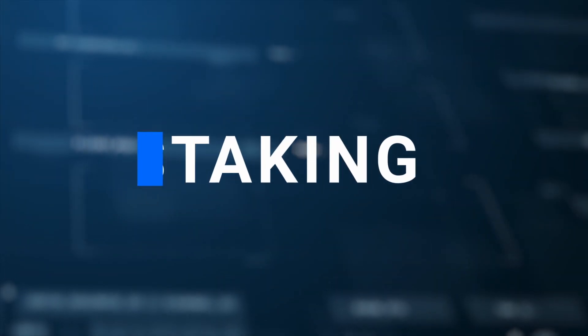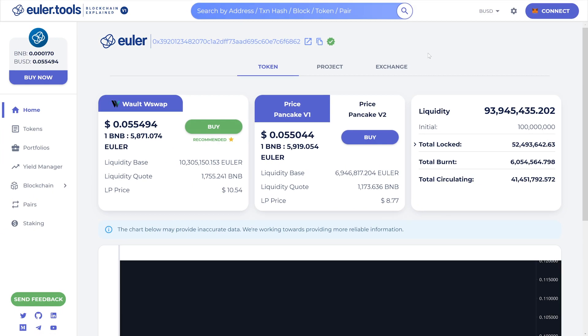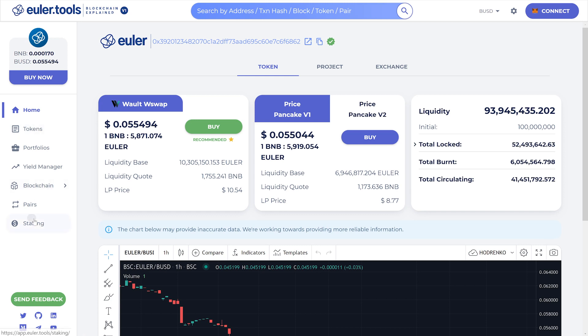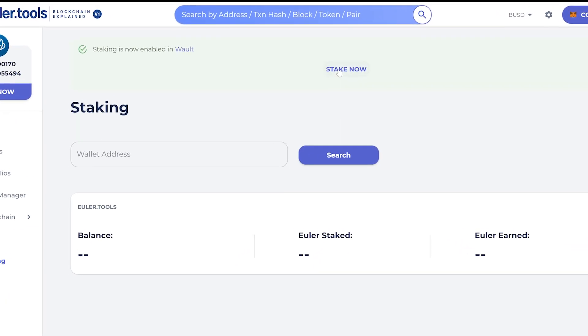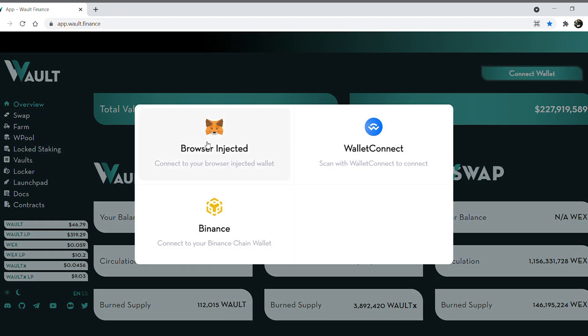Euler Tools is here to explain blockchain, and we meant it. Let's start by guiding you into the staking process. To be able to stake Euler on Walt Swap, you'll need to go to the Walt Finance app and click on 'Connect Wallet,' located on the top right of the website. By clicking, you'll have your wallet connected.